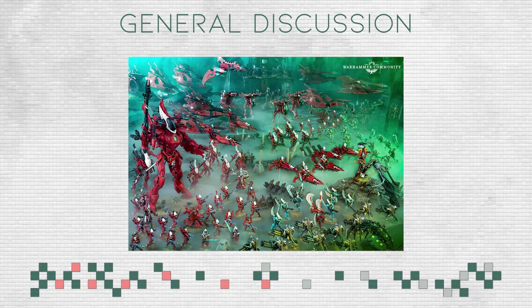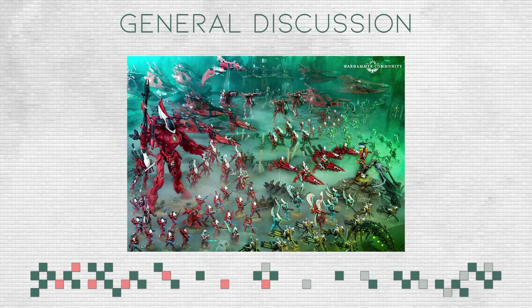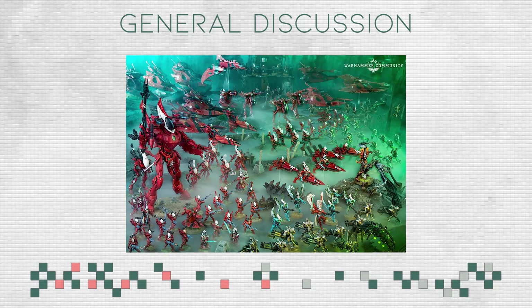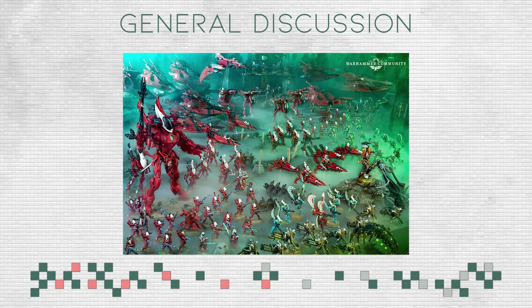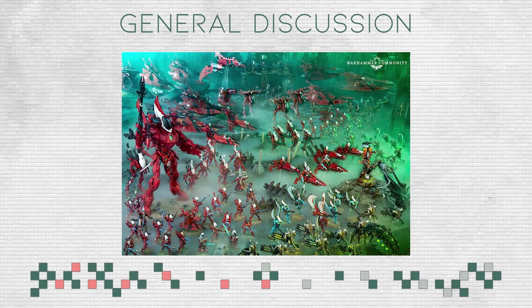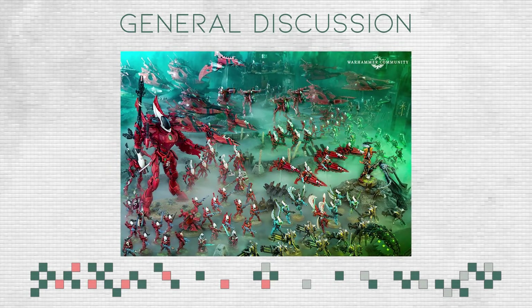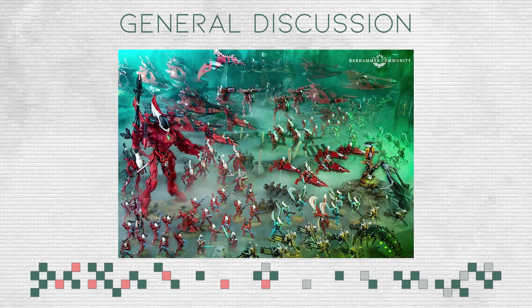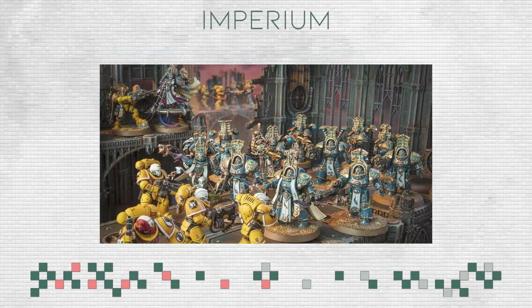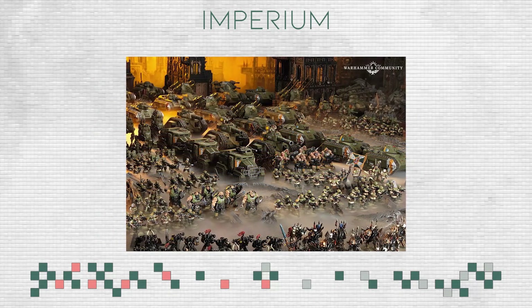My speculation is that Eldar are going to release last with a big boom — ideally at the start of 10th edition as the main antagonist to the new Space Marines. Alright, so this video was supposed to be about the Imperial armies, so let's talk about them. The Sisters of Battle and Primaris ranges are obviously great, but the Imperium is nothing without the Guard, so let's talk about them first.